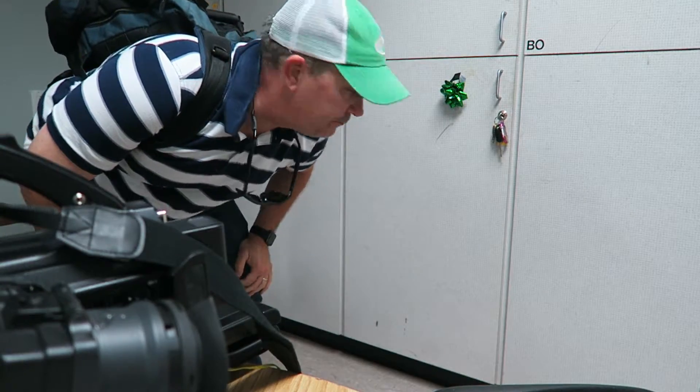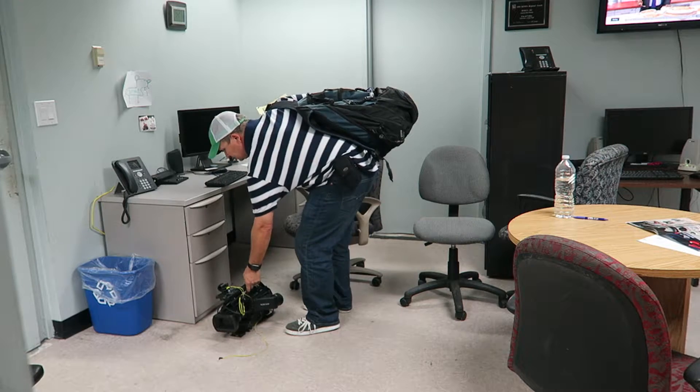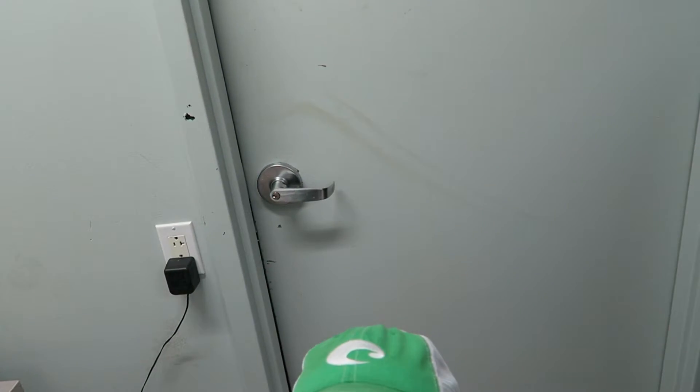These are the lockers where we keep our gear — that's mine, I've got a green bow on it. This is where I sit, this is my desk — you've seen it a hundred times before. I cannot tell you what's behind this door, it's a secret. You're gonna have to give me more subscribers and shares to go in this door. Bunk knows what's in there but he's not going to say. This door leads to the back of the newsroom.